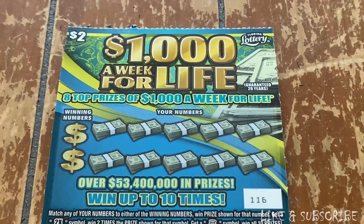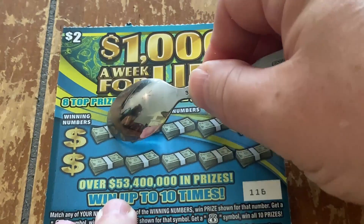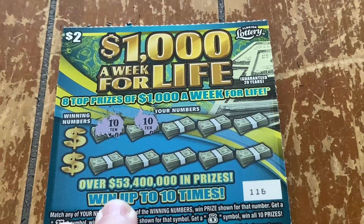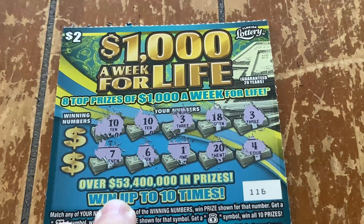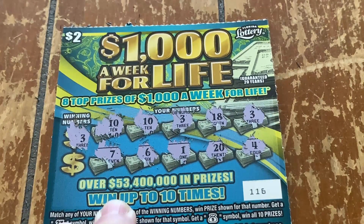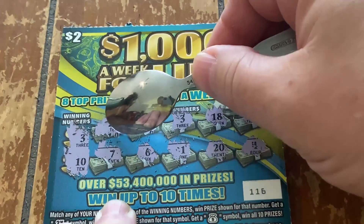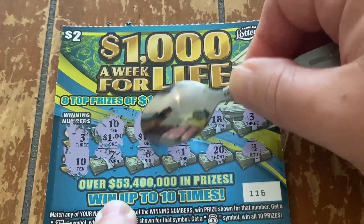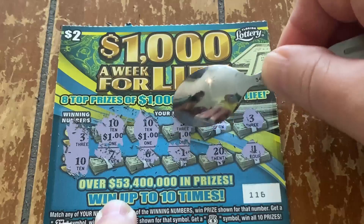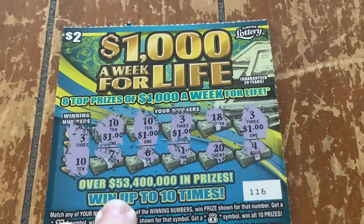Don't forget to like and subscribe. Let's use that magic lotto dust for this ticket. 10, 10, 3, 18, 3 again, 7, 6, 1, number 20, and number 4. Here we have a 3 and a 10. We have $1, another $1, another $1, a $1 again, and $1. And that folks gives us a $4 winning ticket.